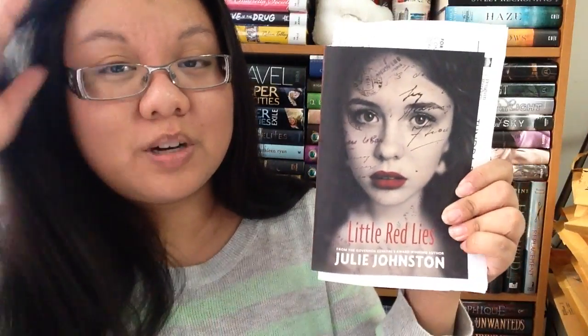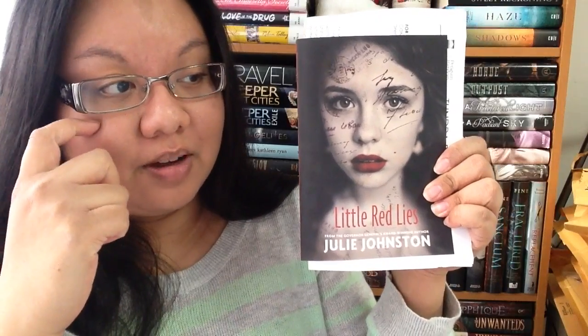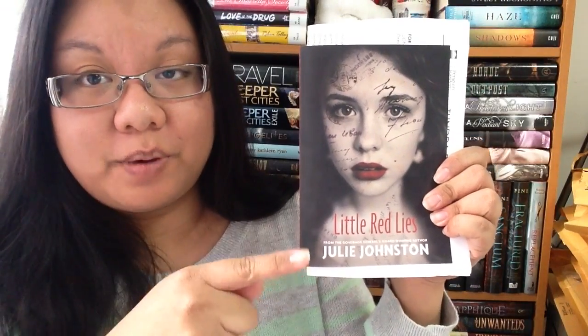Here is one copy from Penguin Random House — their label has changed to Penguin Random House now. It is Little Red Lies by Julie Johnston. I don't know much about this one, and I think I actually have another copy on my shelf, but that one's in paperback so I might have to give this one away. This one is from Random House as well.